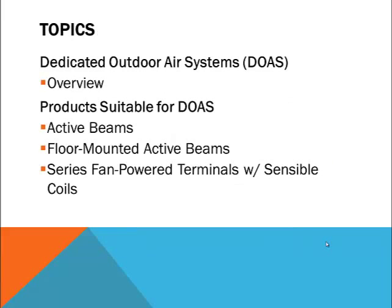Although this webcast is titled Dedicated Outdoor Air Systems, we'll actually be covering a variety of products primarily designed to work with these systems. We'll start with a very brief overview of dedicated outdoor air systems and then we'll look at specific products and how they are applied. We'll cover active beams, floor mounted active beams, and series fan powered terminals with sensible cooling coils.